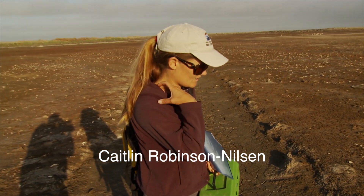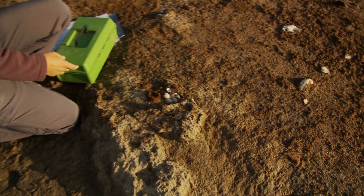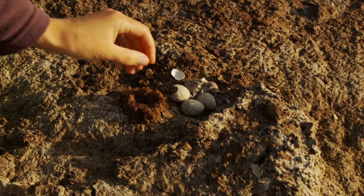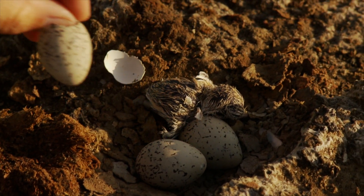Here we are at Evenlanding Ecological Reserve and we're out checking snowy plover nests, and this one is hatching this morning. As you can see here, this is a tiny wet chick that just came out of its egg, and this is the egg that it came out of.